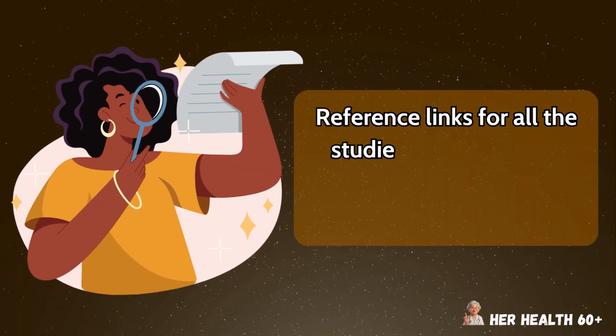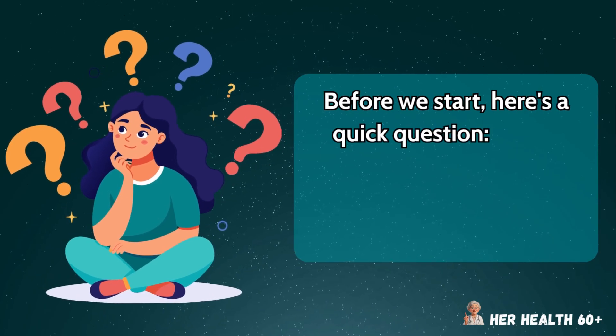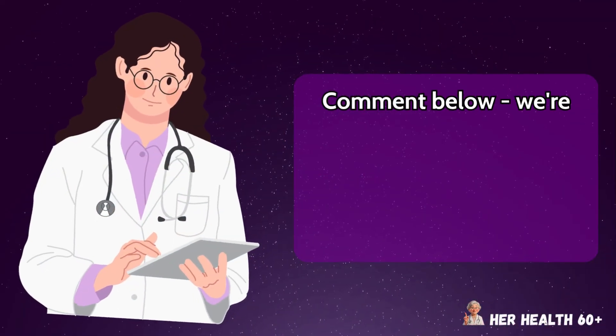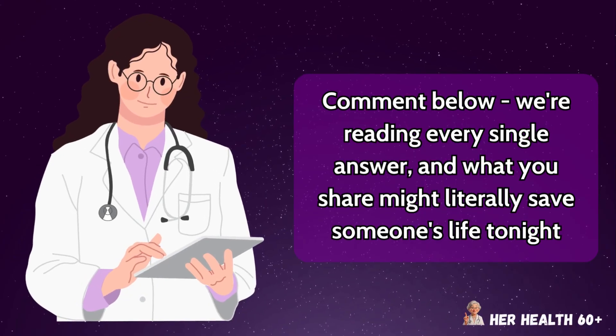Reference links for all the studies mentioned are listed below for full verification. Before we start, here's a quick question: what's sitting closest to your bed right now? Your phone, your clock, or your lamp? Comment below — we're reading every single answer, and what you share might literally save someone's life tonight.